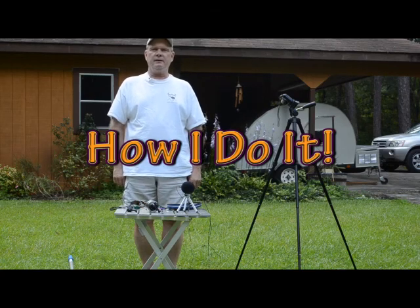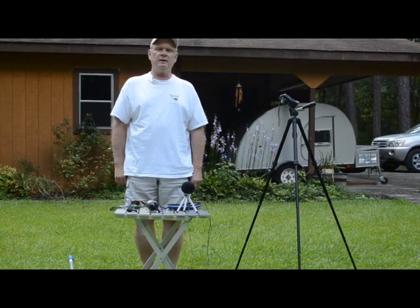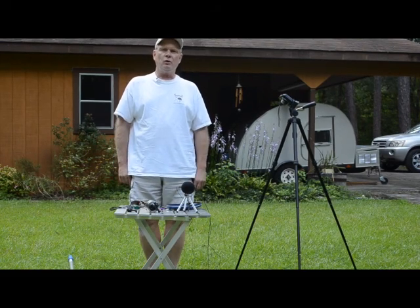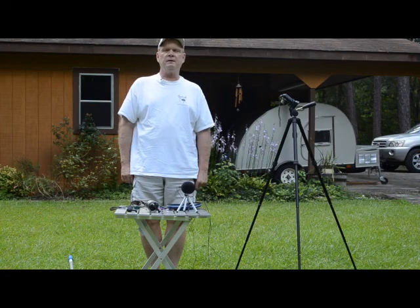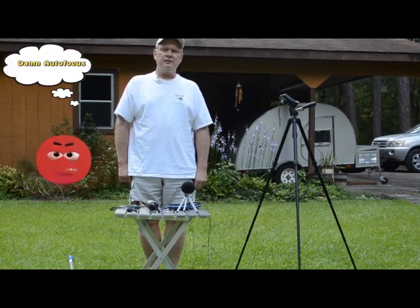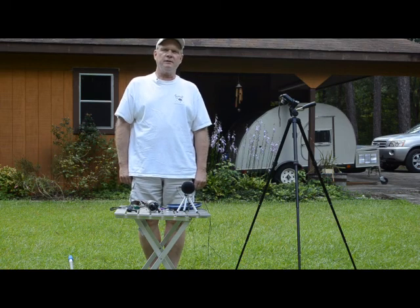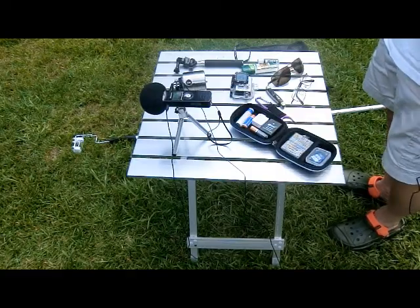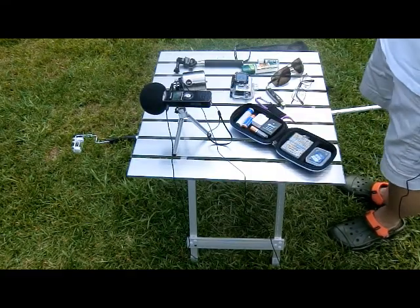Hello, how are you doing today? I'm going to show you a little bit of the equipment I use when I go out hiking or to state parks, camping. Anytime I want to document where I've been, the scenery, the animals, the vegetation, the streams and the ponds, that type of thing. Some of the equipment I use, I'm going to show it to you today.